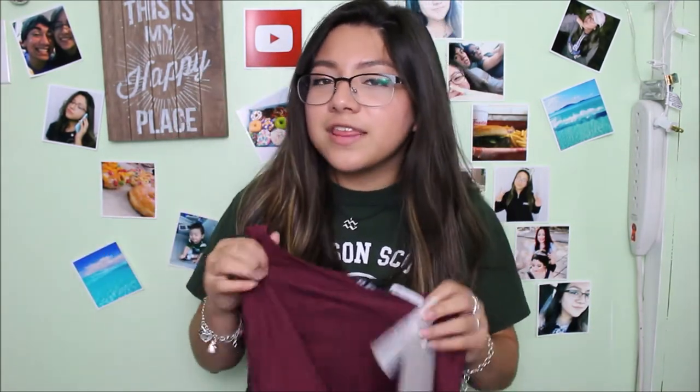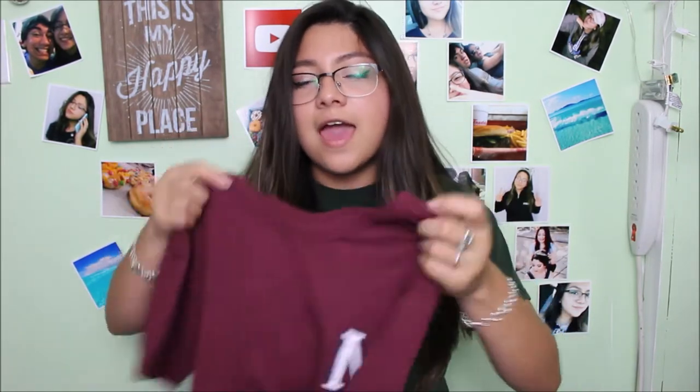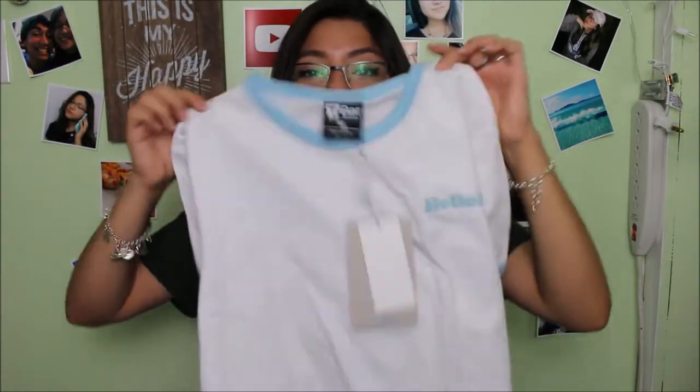The next place was Cotton On — they were having a deal like two graphic tees for a certain amount of dollars. I got two crop top sort of things, not actually that cropped but still kind of cropped. The first one is another maroon shirt that says NY with a little pocket which I thought was so cute — I got it in a medium so it wouldn't be too cropped. The next one has a bordered neckline and sleeves and says Hello LA in white — this one is adorable on, I literally love it so much.